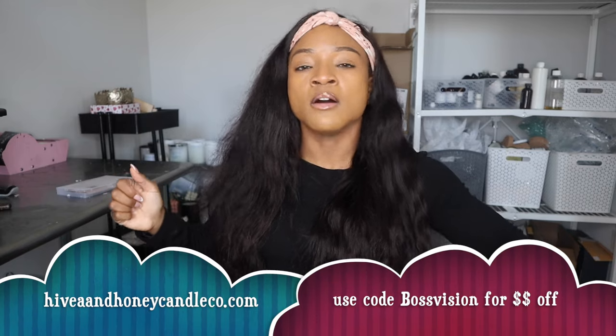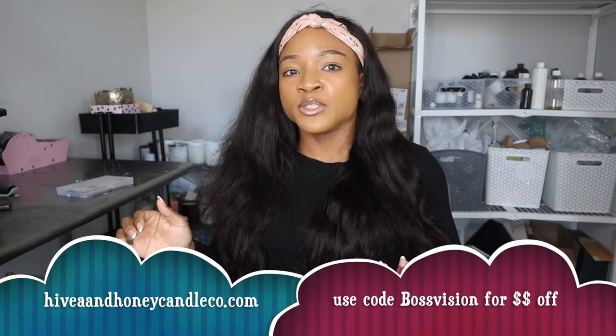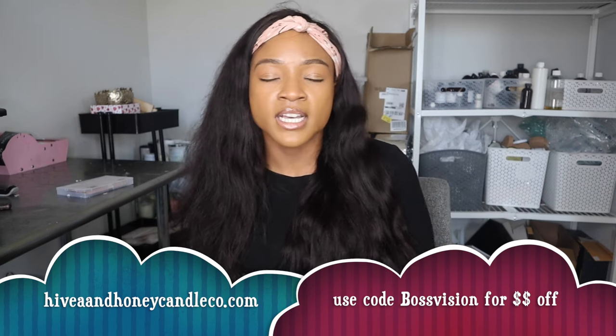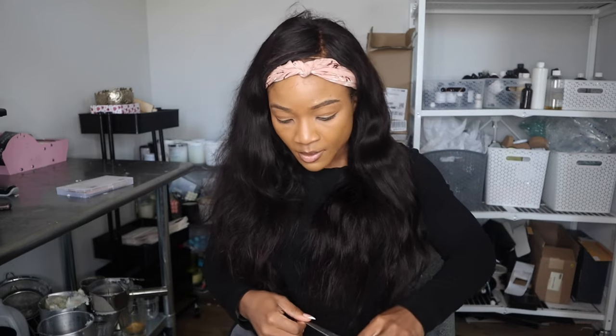Hive and Honey doesn't take weeks — it's a very quick turnaround. And if you use my code, you do get some money off, which can definitely help long term. As you all know with your business, you want to spend less money on products and see a better return on investment, so definitely use my code.